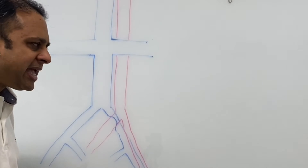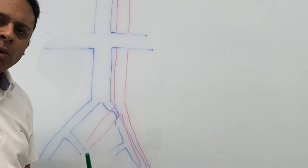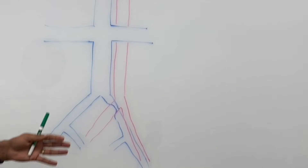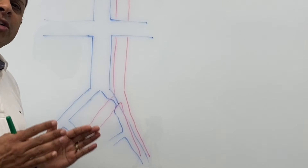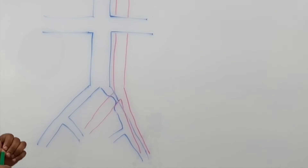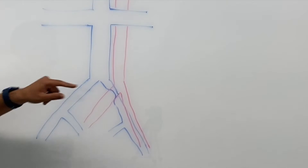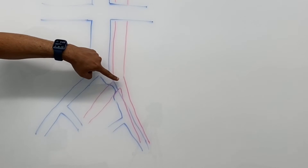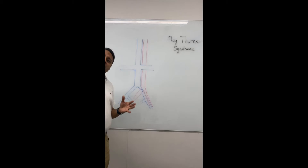Just to do a quick recap: the arteries carry the blood from the heart down through our body and to our legs. The veins, shown here in blue, take the blood from our feet and lower body back up to the heart. The arteries and veins are sitting right next to each other, and what was found was that the right iliac artery — the artery that supplies blood to your right leg — would cross over the left iliac vein, seen here in blue.